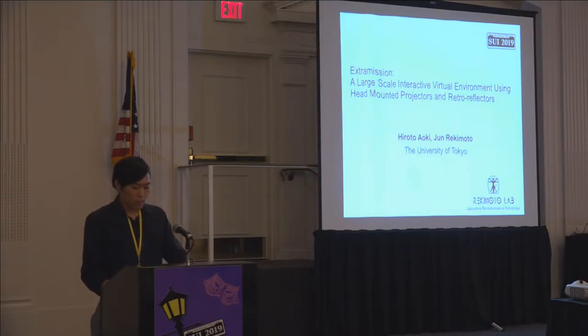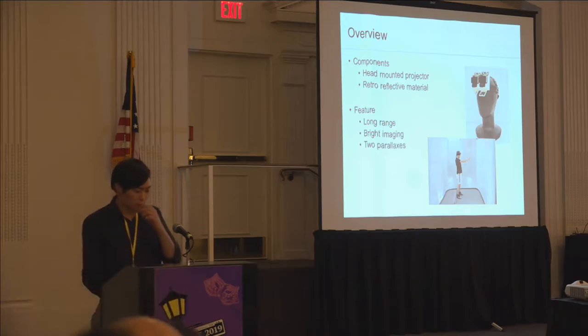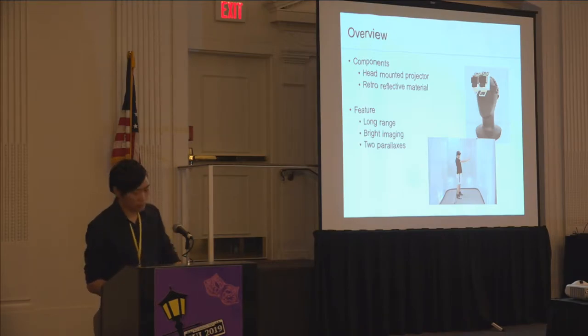Hi, my name is Hiroto Aoki. I'm a master's student at the University of Tokyo. Today, I'm going to talk about a project named ExtraMission. ExtraMission is a virtual environment display system that uses a laser Pico projector as a head-mounted projector and retro-reflective material. It has features of long visibility range, bright imaging, and two parallaxes for depth perception.